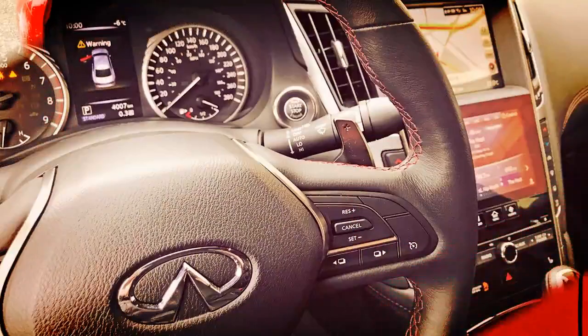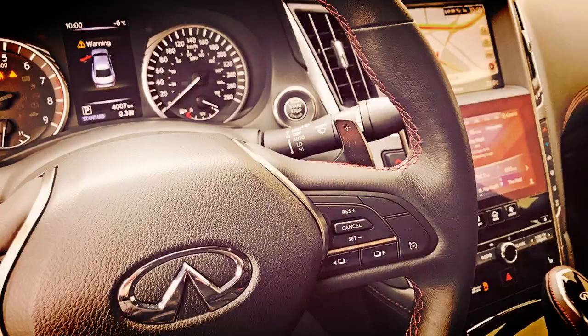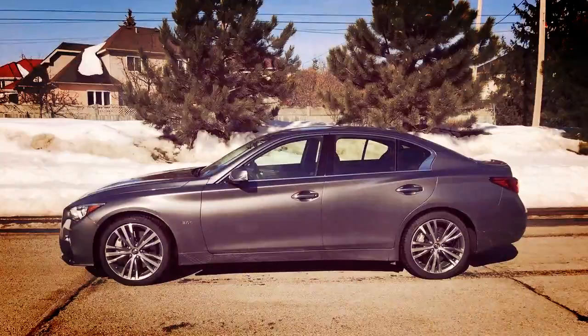Most people will find the overall look of the Q50 to be quite attractive. It's not too aggressive, so don't expect it to turn heads, but people will definitely know you're driving an upscale luxury vehicle, if that's something you care about.